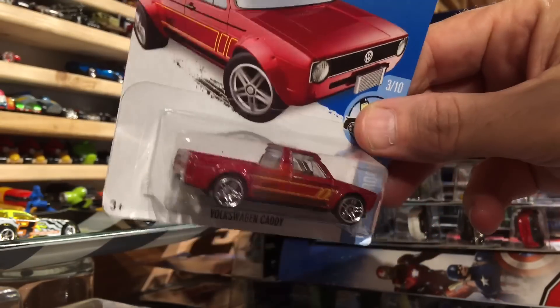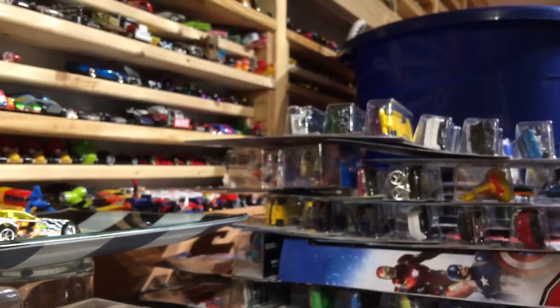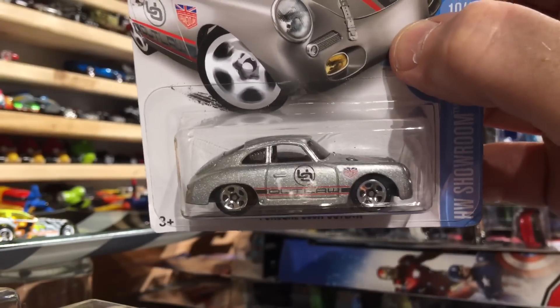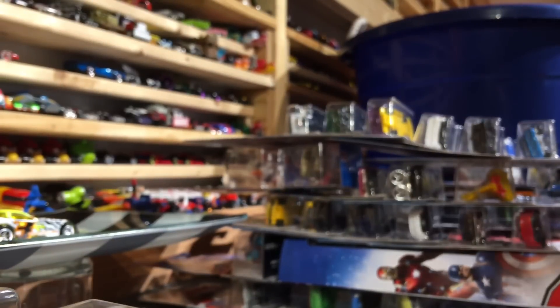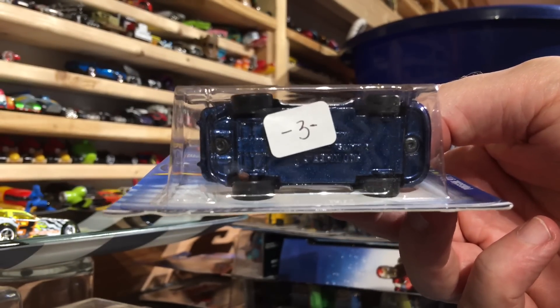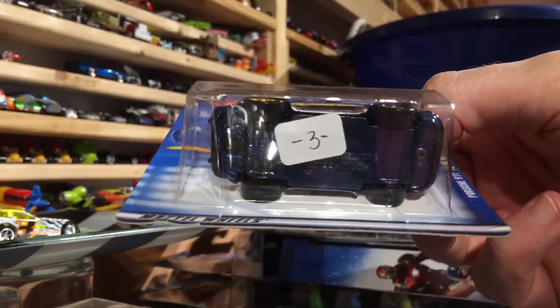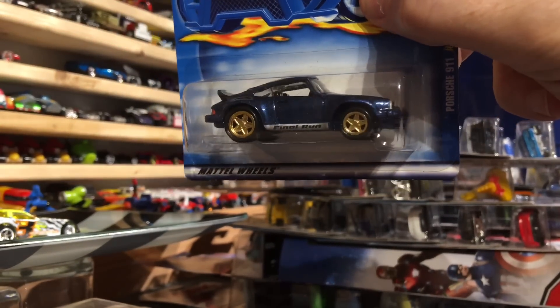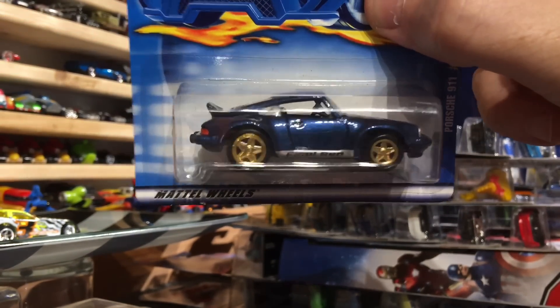Volkswagen Caddy. Porsche 356 Outlaw - Magnus Walker car. Next car is probably in my top 10 favorites. I absolutely love this car and this color combination and everything. Just take a look at the bottom of it - what a beauty. Ready for this? Look at that bad boy right there. Look at the wheels.